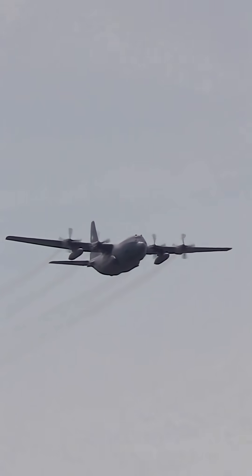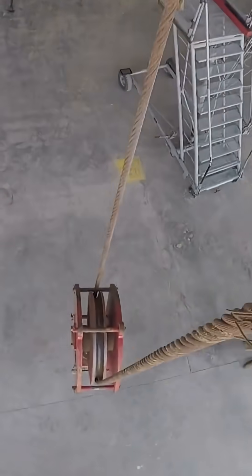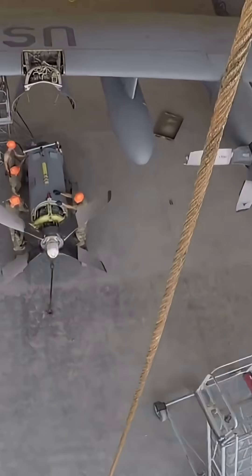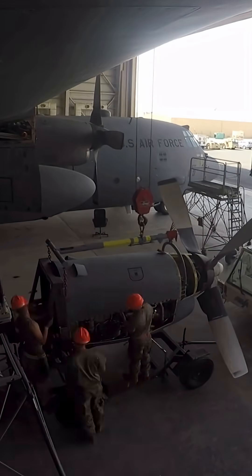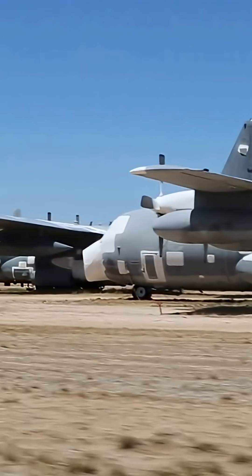The initial production model, the C-130A, entered service with the USAF in December 1956. The C-130's robust airframe was immediately recognized for its adaptability, leading to the development of over 70 different variants for more than 70 countries.